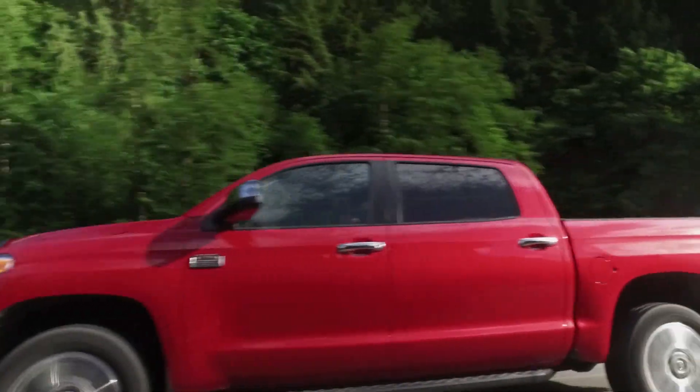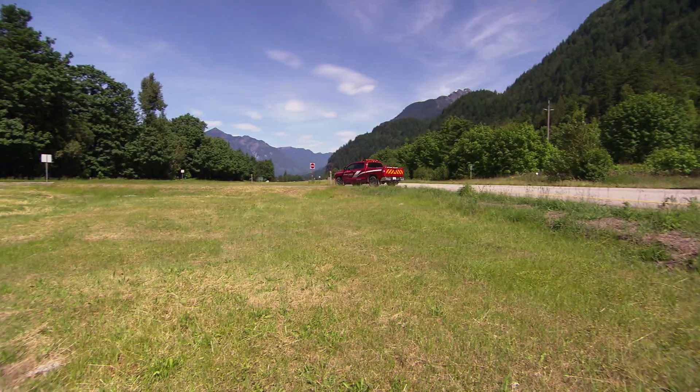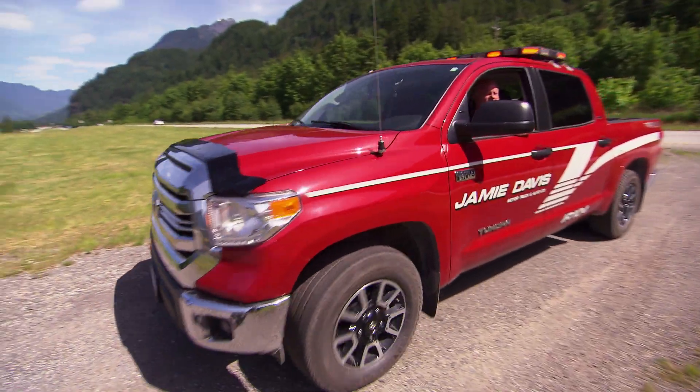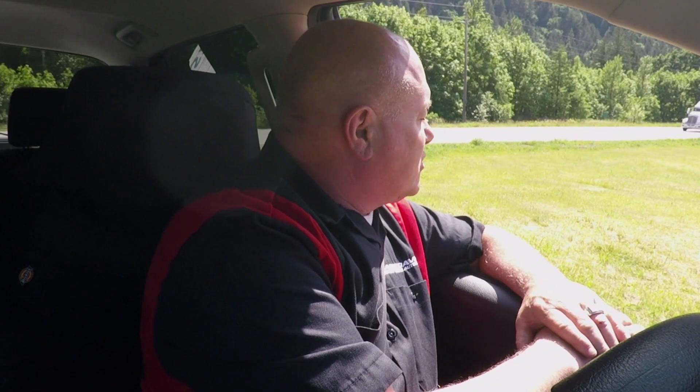We've got the grassy area in between the freeway to see if the grass is growing good or bad as a result of the fuel spill. We mitigated the loss of fuel from the tank, and only a small part of the grass is burnt from the fuel spill, but everything else looks really good here.